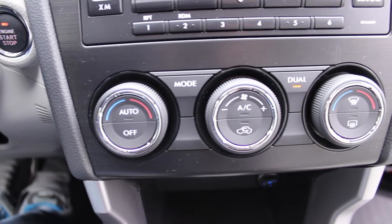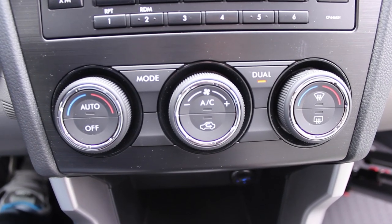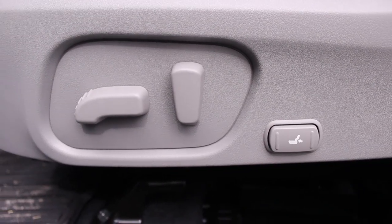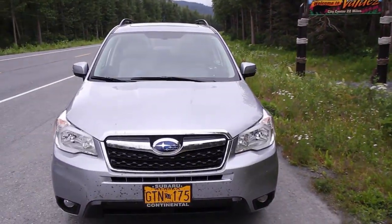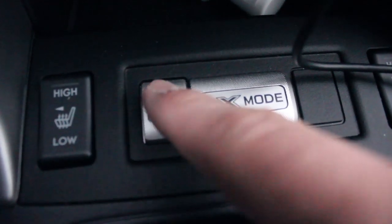Hour five got us mastering the dual automatic climate control. I also found the 10-way adjustable driver's seat to be nearly perfect. Near our destination in hour six, I tested out X-Mode, the Forester's off-road cheat button.